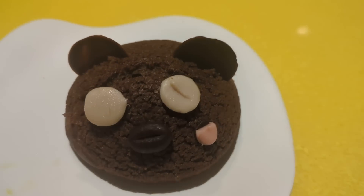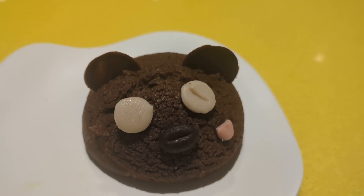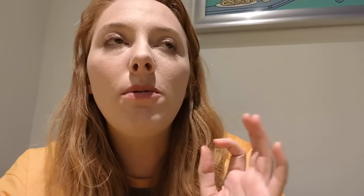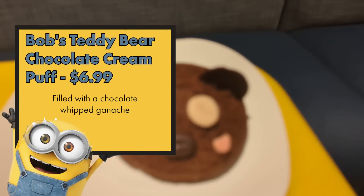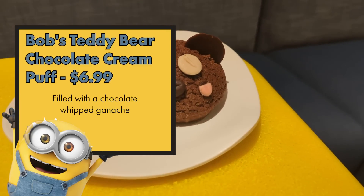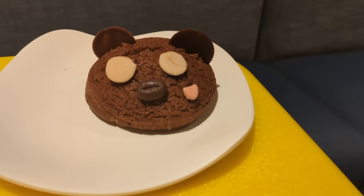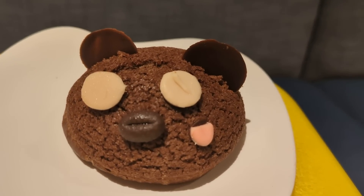Bob's Teddy Bear Cream Puff is a cute chocolate cream puff filled with whipped chocolate ganache. I'm not a big chocolate person, but I am a cream puff fan. It's got a true cocoa powder flavor more than chocolate — not really rich, which I like. If you're not wanting a super rich dessert, don't expect a super rich cream puff here. Tons of filling, which is awesome. Fan of it — pretty impressive.